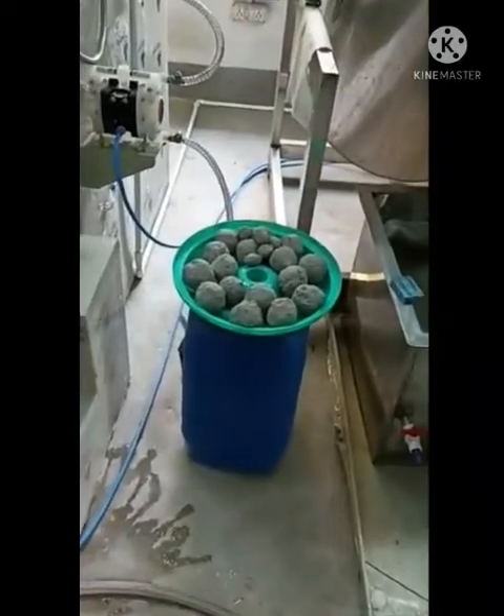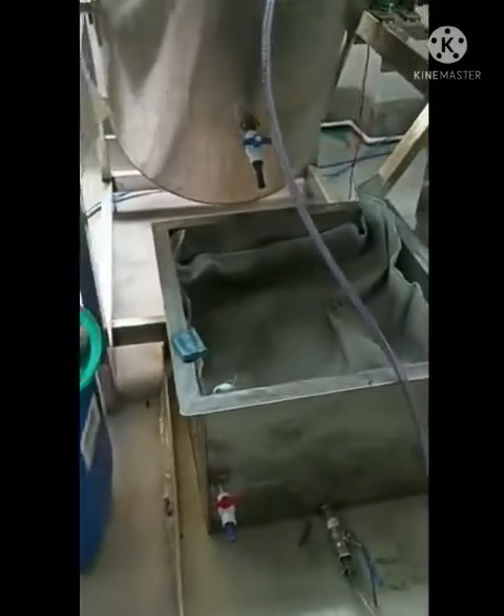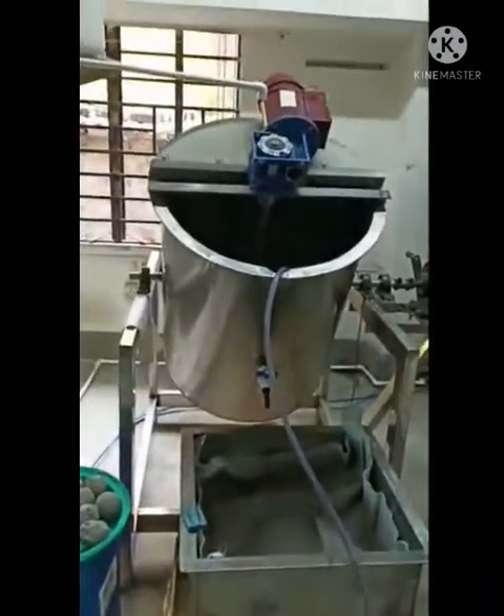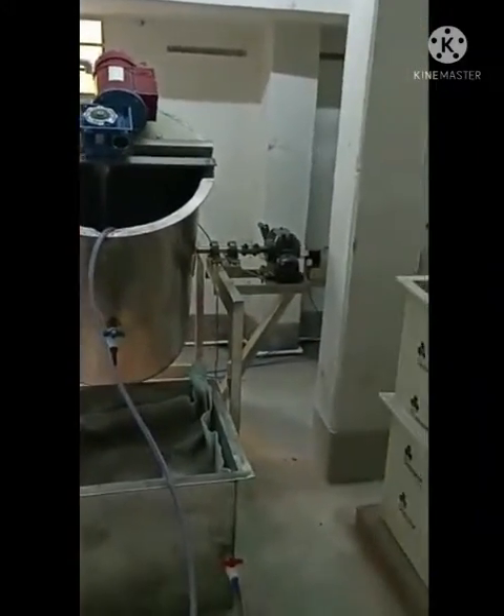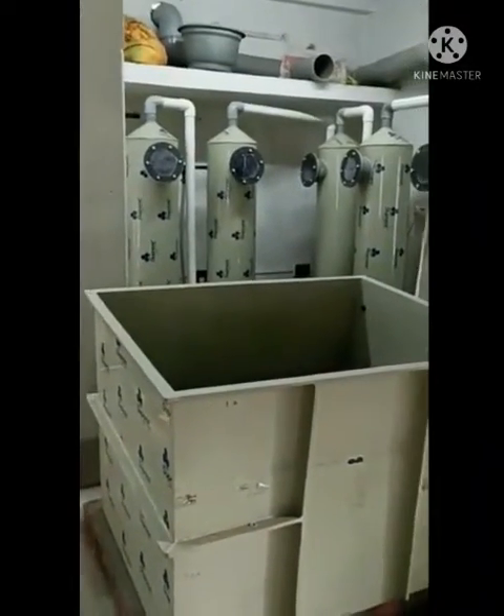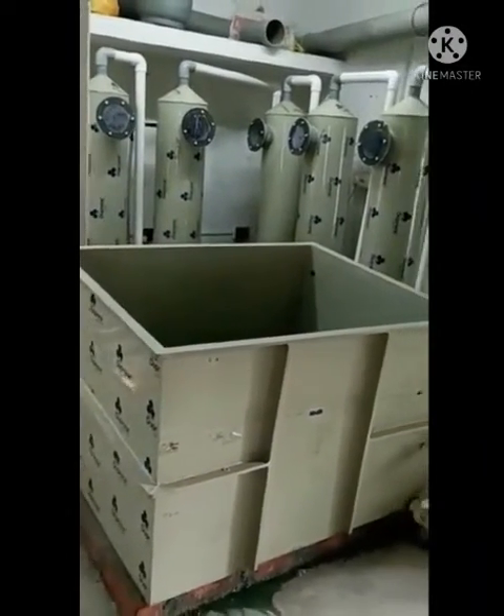This is an air-operated compressor. This one is a silver precipitation tank, where silver is automatically precipitated by copper powder.